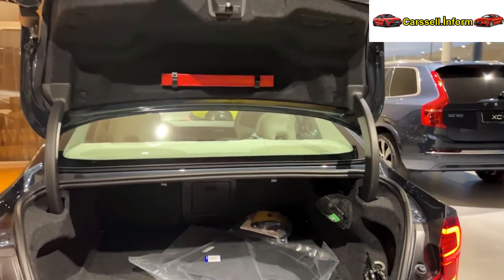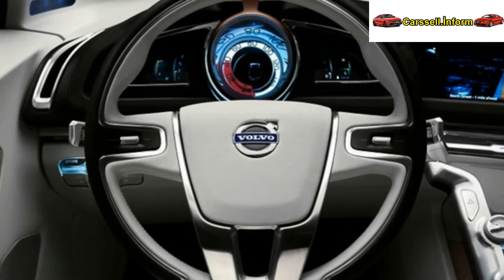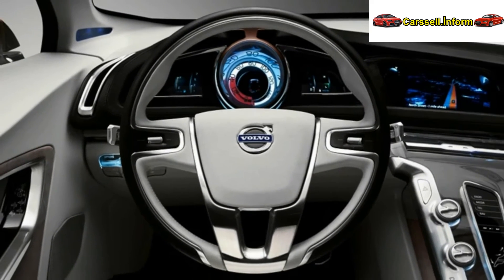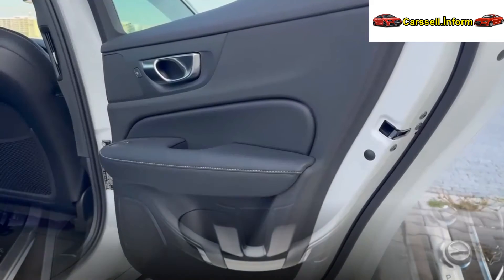The upcoming Volvo S60 aims to redefine luxury sedans, embodying Volvo's commitment to innovation, safety, and sustainability. Its exterior design mirrors Volvo's signature aesthetics, blending classic elegance with modernity.